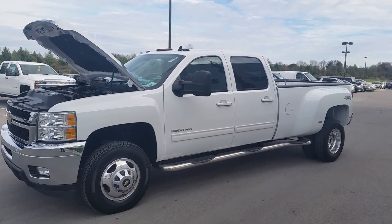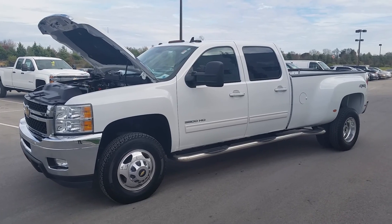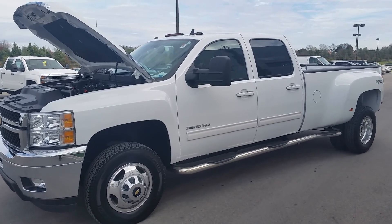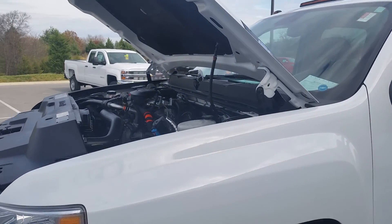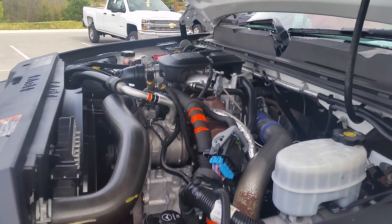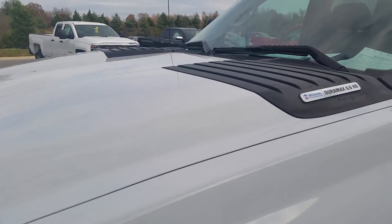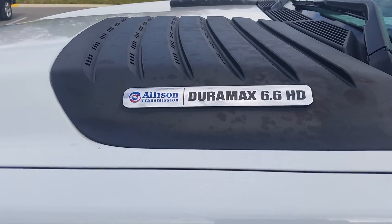Welcome to Wilson County Chevrolet Buick GMC in Lebanon, Tennessee. My name is Brian Grizz. We just took on trade this one-owner 2011 Chevrolet Silverado 3500 crew cab LTZ with just 29,000 miles. This dual rear wheel is equipped with a 6.6 Duramax diesel. This truck has been 172-point GM certified and inspected. You get the limited 12 months, 12,000-mile GM warranty and the balance of the five-year, 100,000-mile powertrain warranty.